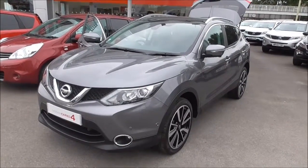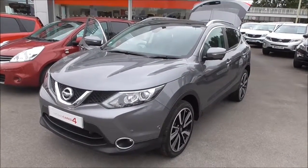Hello and welcome to Wessex Garages Gloucester. Here today we have a very nice Nissan Qashqai in this metallic colour.